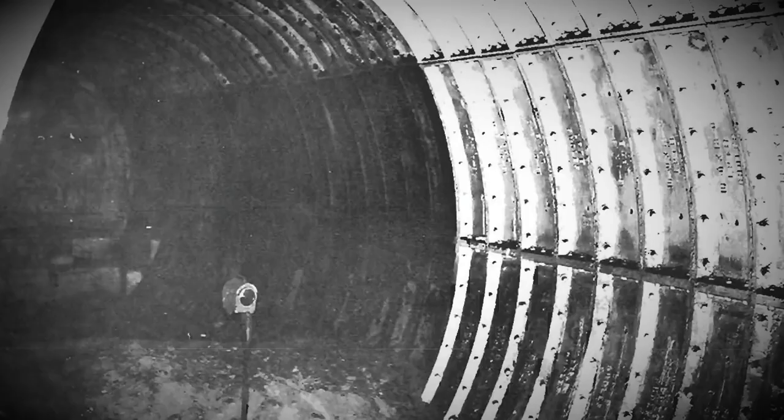Moorgate Platform 9 had a sand drag heaped up to about two feet above the rail level. Beyond this was a defunct hydraulic buffer stop, then a brick wall. Entry to platforms 9 and 10 were accessible from a crossover protected by signal November Delta 9-10, and at the end of each platform was a fixed red light which denoted the limit of movement authority for trains in the station.